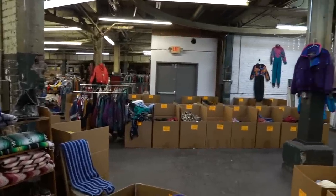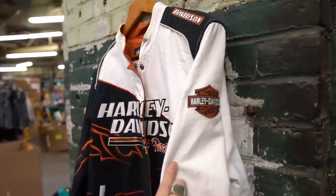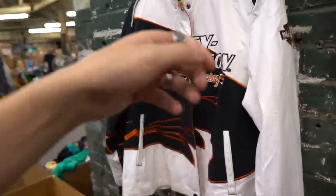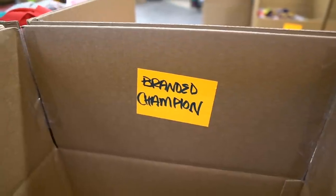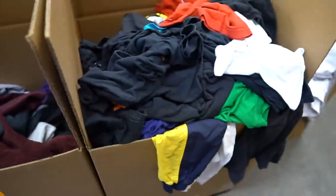Look how beautiful this Harley Davidson jacket is on display — nice patches, looks like embroidery, racing design, and I think it has a print on the back too. I might actually ask how much this is, the piece is honestly insane. Next we've got the branded Champion box and the Adidas, Nike, and Puma box — hopefully I'll find some good stuff in these two boxes.